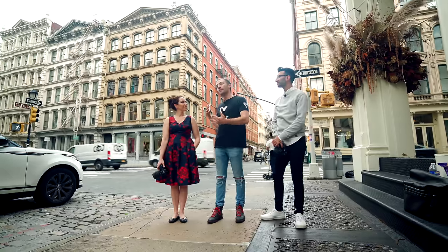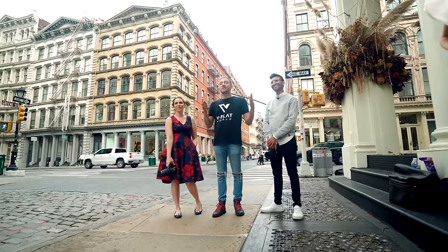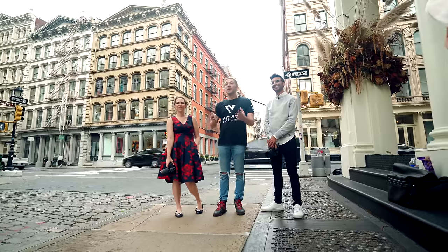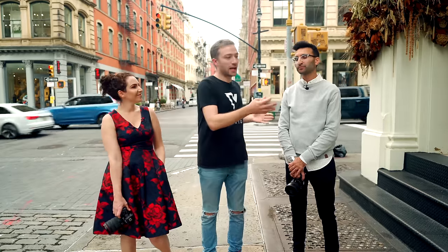Now Lindsay has a very, very artificial light studio type of aesthetic. She uses a lot of gels and does a lot of cool stuff with lighting. Danny is very much into natural light and creamy bokeh. The objective today is to do everything the same except for their styles — artificial light for Lindsay, natural light for Danny.